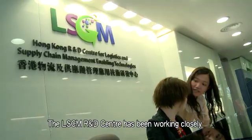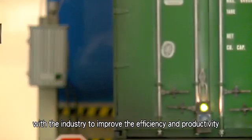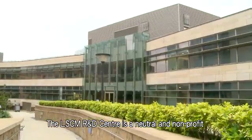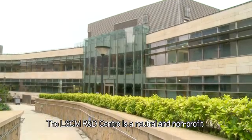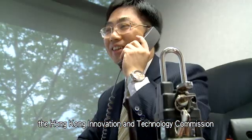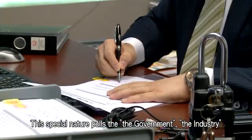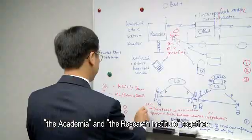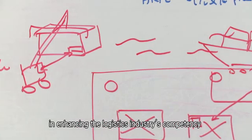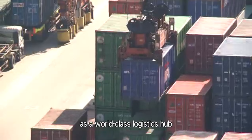The LSCM R&D Centre has been working closely with the industry to improve the efficiency and productivity of the logistics industry with its strong R&D ability. The LSCM R&D Centre is a neutral and non-profit organisation sponsored by the Hong Kong Innovation and Technology Commission. This special nature brings together the government, the industry, the academy and the research institute, playing an important role in enhancing the logistics industry's competency and reinforcing Hong Kong's position as a world-class logistics hub.